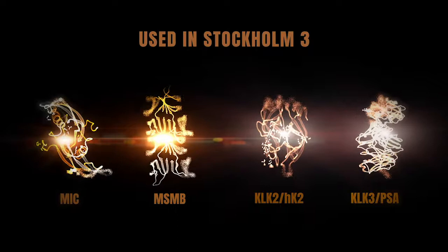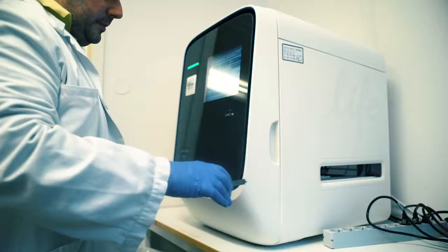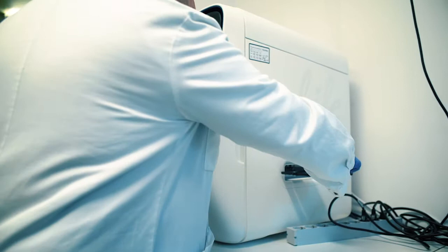Then we measure genetic markers — approximately a hundred genetic markers, or SNPs. We also add clinical data, and all of this is put into one algorithm. The whole is greater than the sum of the parts: the power of the Stockholm 3 algorithm is the joint effort of all these markers that creates the value.